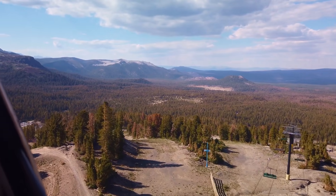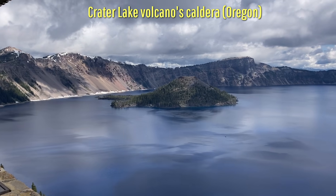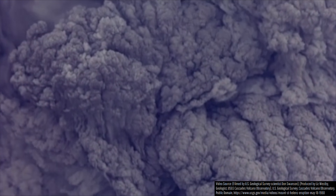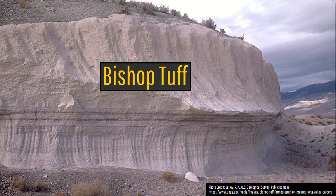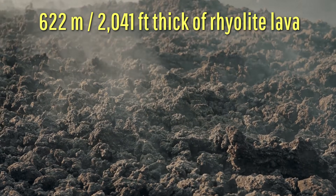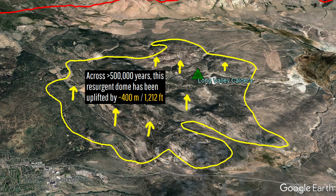Why is there not still a giant hole in the ground, or at the very least, a super massive caldera lake, such as seen at many other large calderas? The answer is that while yes, the ground did subside by up to 3,000 meters or 9,842 feet, the eruption deposits this 6-day long ultra-plinian eruption generated covered this caldera by up to 1,500 meters or 4,921 feet thick of volcanic rock. In the time since, up to 622 meters or 2,041 feet thick of viscous towering rhyolite lava flows were added, while the center of this caldera has been uplifted by 400 meters or 1,212 feet.